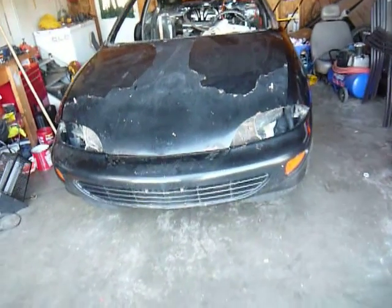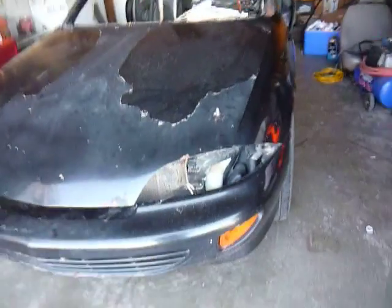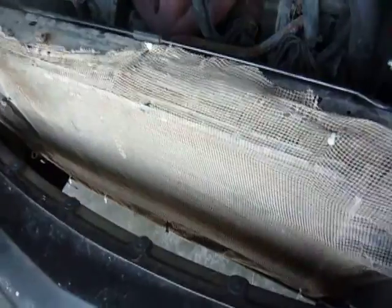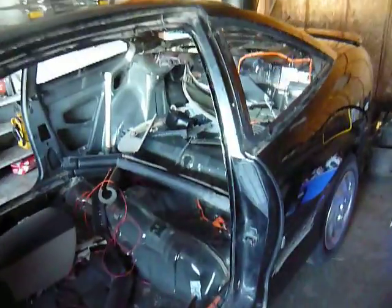Hey guys, quick video. Here's my car - got the hood pins on, got the net in. Here's the car right now, just prepping it up, getting it ready to put the roll cage in.